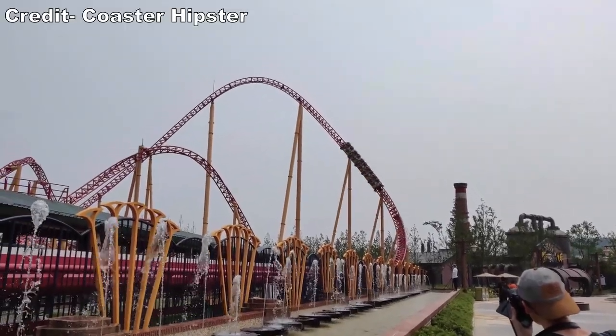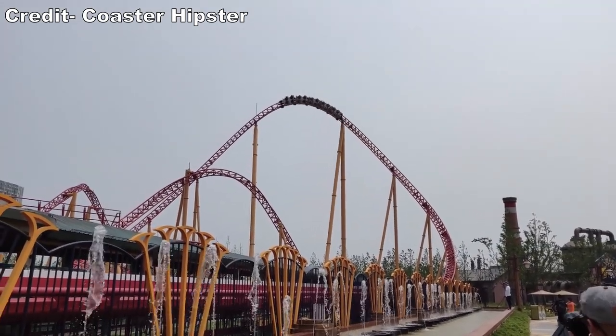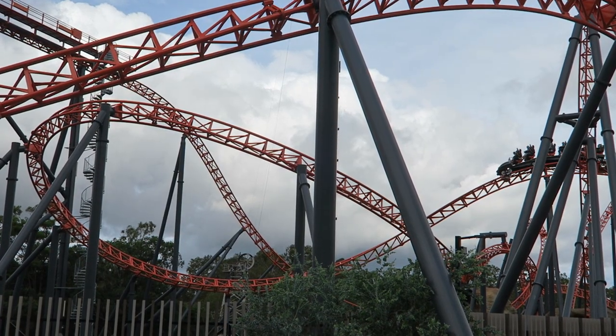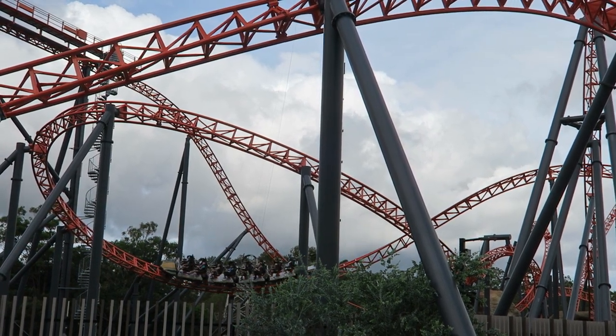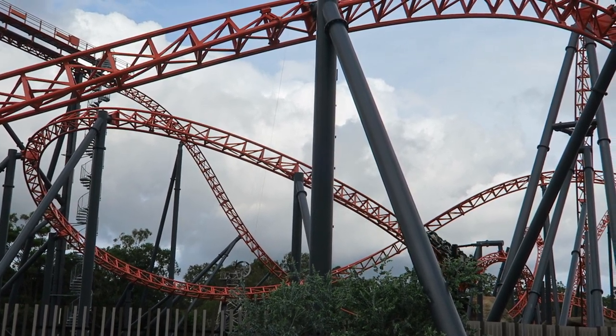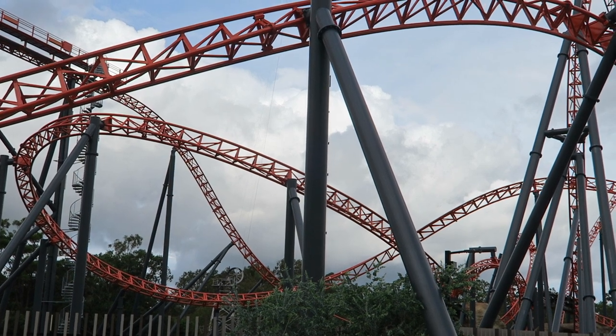Four of these clones can be found in China. A fifth was ordered for an unspecified park, but the deal fell through. This is where Dream World comes in. They purchased this coaster from Mack, which allowed them to get the ride in a reduced timeline, but there would be some changes to the base layout.